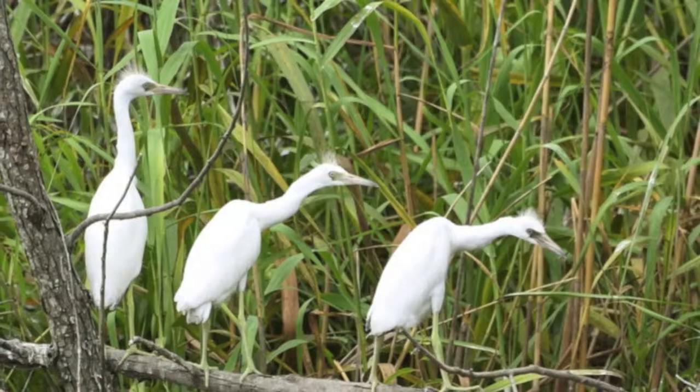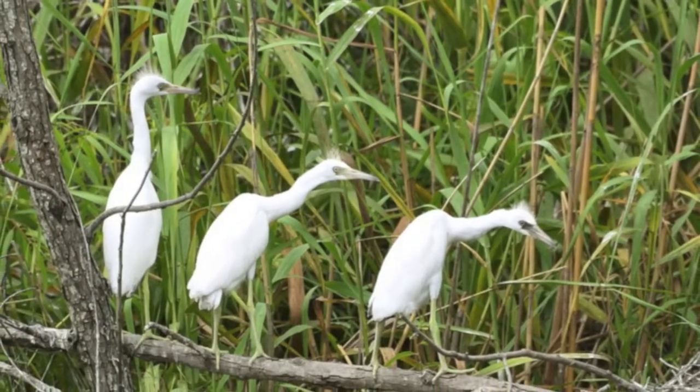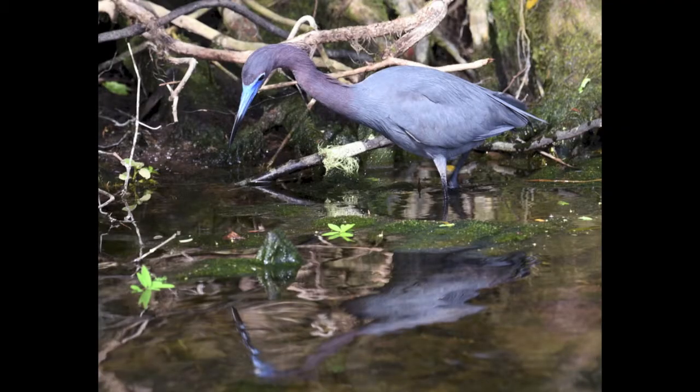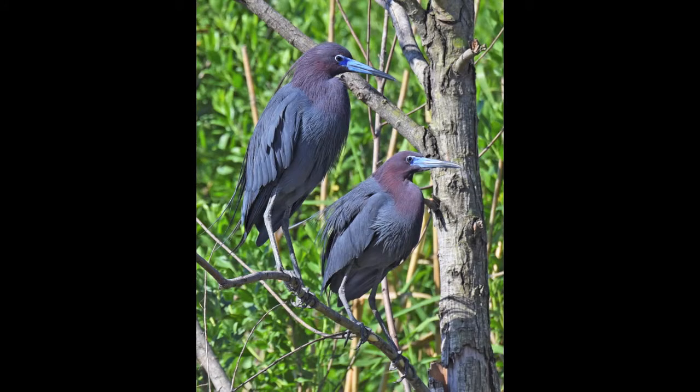They explore the reedy wetlands they'll depend on for their survival throughout their life cycle. Their plumage turns blue as they mature. By now, they've learned to take care of themselves.